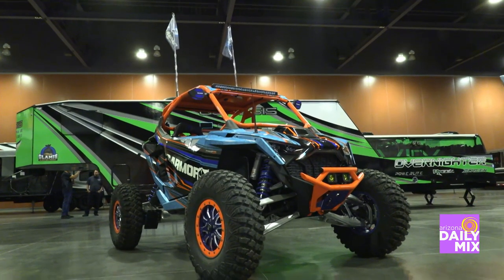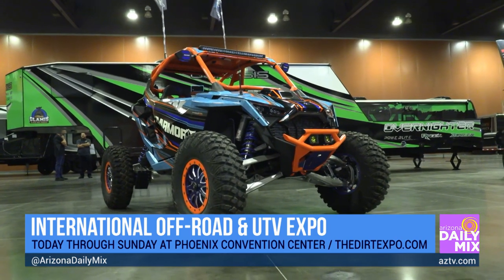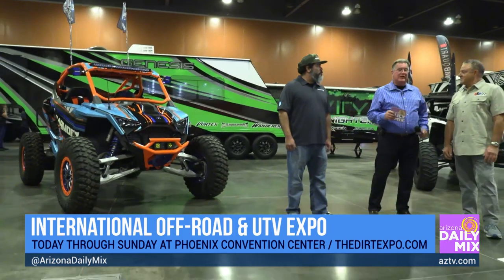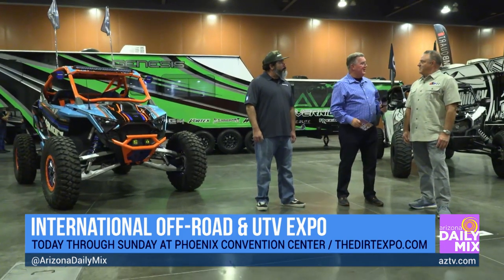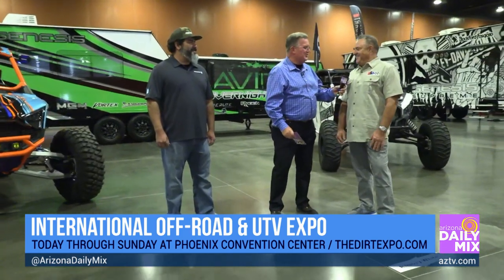We are back down here at the Phoenix Civic Plaza for the International Off-Road and UTV Expo. We haven't moved far from that great Genesis trailer that we looked at, but we're going to be talking a little bit here to Dave Kuske, better known as Disco Dave, from the American Sand Association.